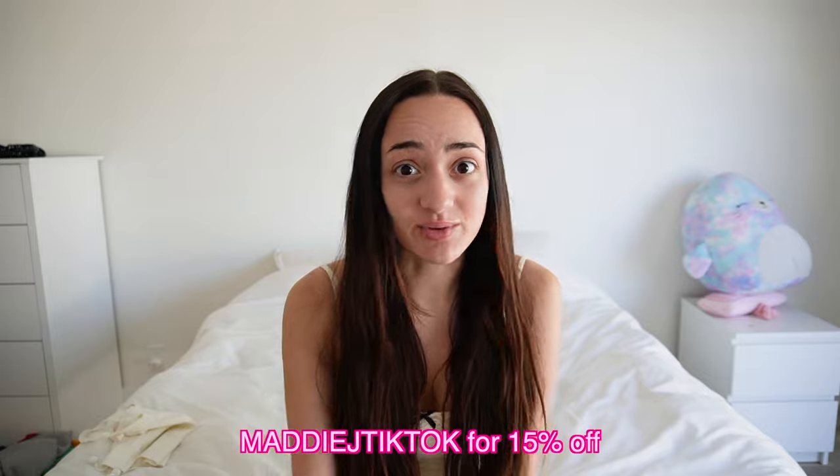That is it for my White Fox haul! I hope you enjoyed it and can go get some cute pieces. Remember, my discount code is MaddieJTikTok for 15% off the entire site. Stay tuned for future videos, and I will see you guys in my next Maddie Monday video. Bye guys!